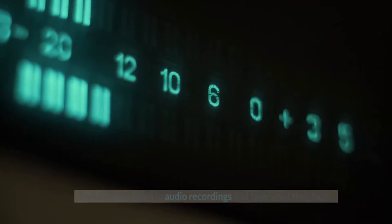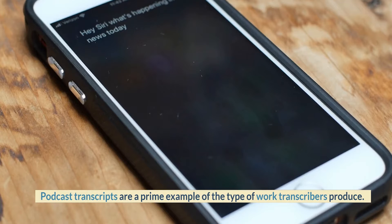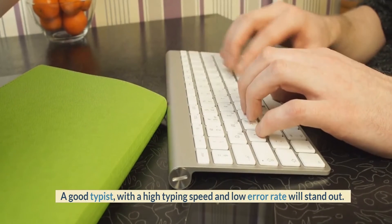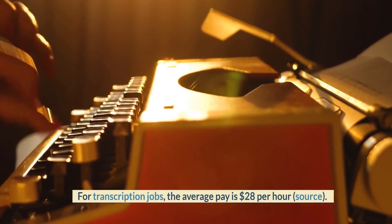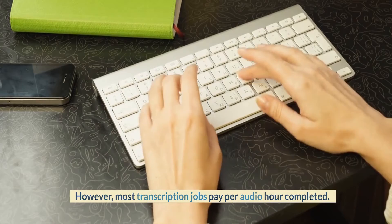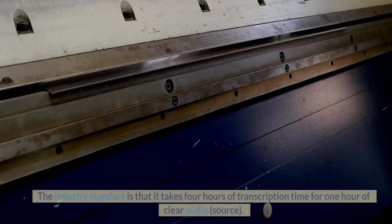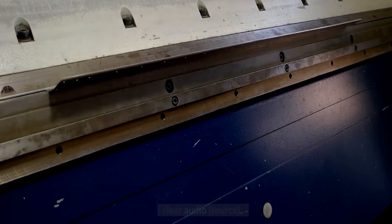Number 7: Transcription. Transcribers listen to audio recordings and type what they hear. Podcast transcripts are a prime example of the type of work transcribers produce. For this job, you need solid internet access and great hearing. A good typist with a high typing speed and low error rate will stand out. The average pay for transcription jobs is $28 per hour. However, most transcription jobs pay per audio hour completed, meaning you are paid for each hour of audio you transcribe, not by the hours you work. The industry standard is that it takes 4 hours of transcription time for 1 hour of clear audio.